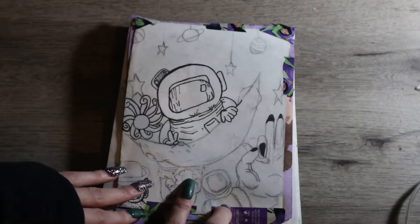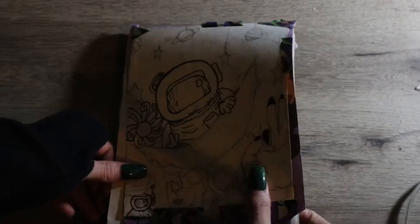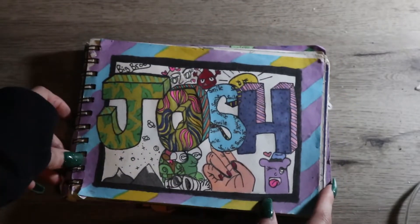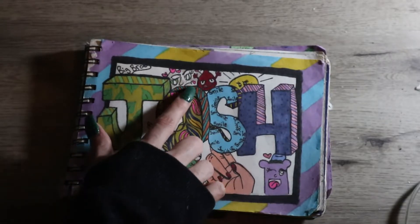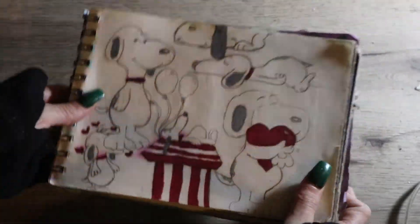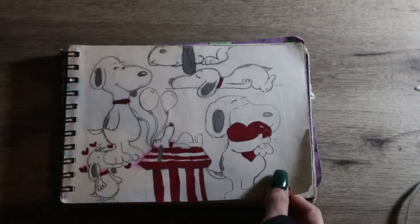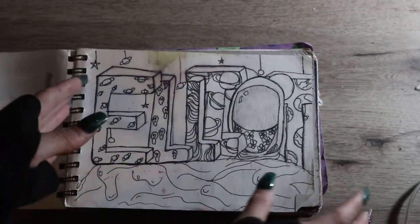Then we have a moon scene with little tiny sketch things and doodles. This page ended up ripping out and I just taped it back. This is my oldest brother's name — this page was designed for him and all the little things that remind me of him. Next page is Snoopy — I wanted to design a whole Snoopy page with Snoopy all over it.